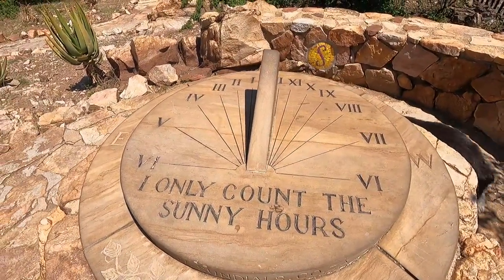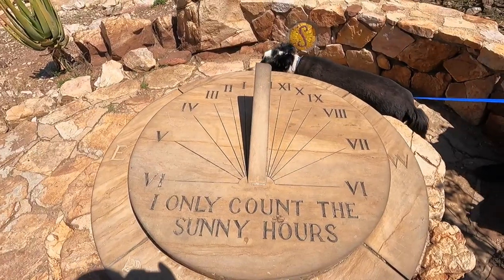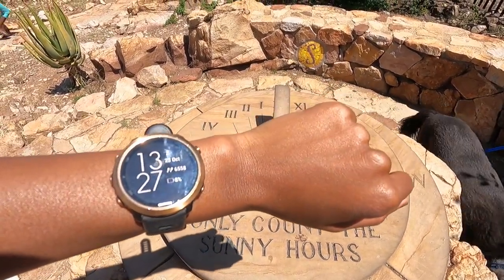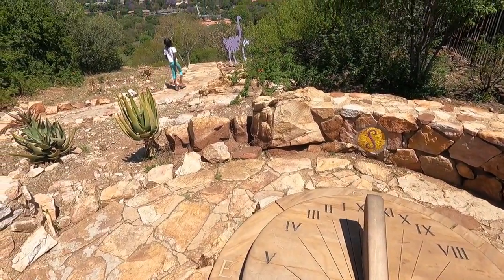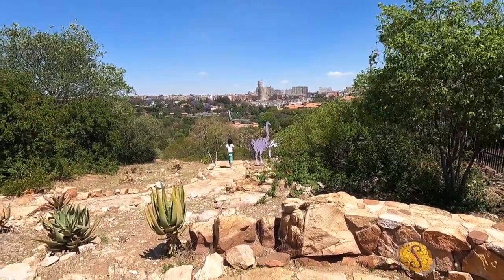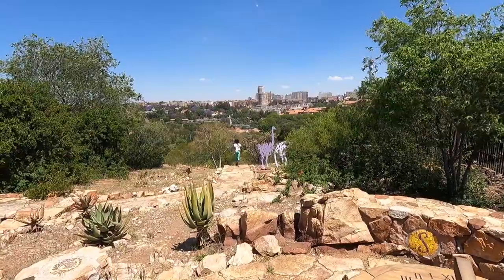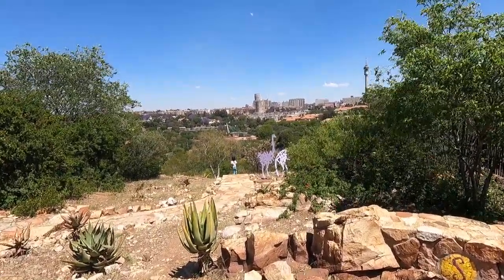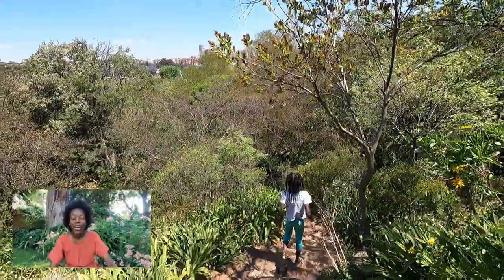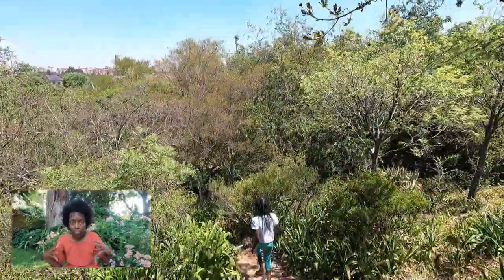The sundial reads: I only count the sunny hours — and look at the time, it is correct! She's done with the hike. The Wilds is one of the nicest parks in Johannesburg.